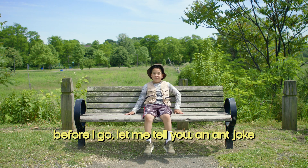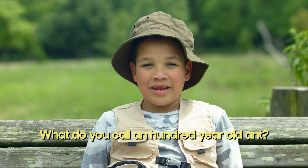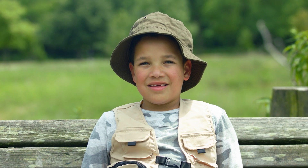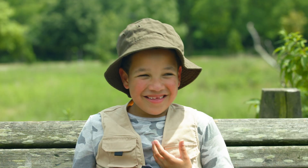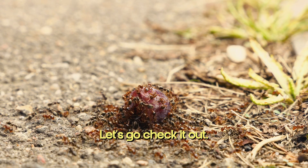Before I go, let me tell you an ant joke. What do you call a hundred-year-old ant? An antique! Wait — someone must have dropped a piece of candy on the ground. Let's go check it out.